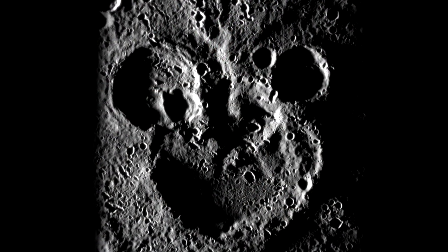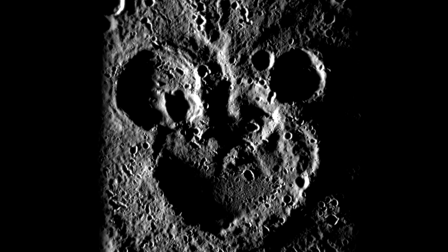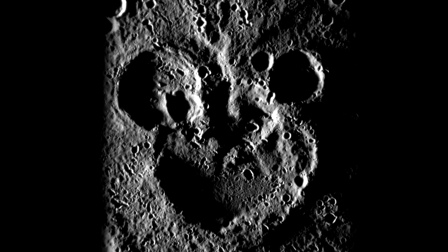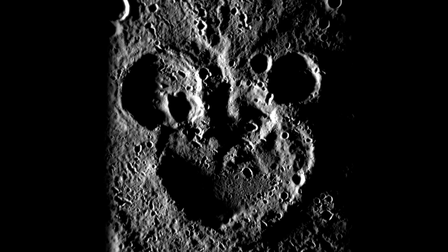Mickey Mouse Crater on Mercury: Measuring 105 kilometers across, this striking resemblance to Mickey Mouse can be found on Mercury's southern hemisphere and is attributed to an accumulation of craters over a long period of time.